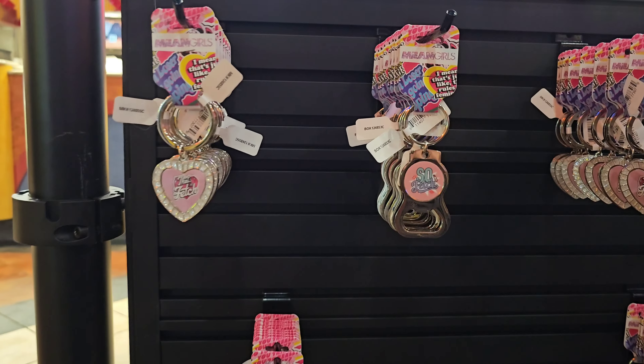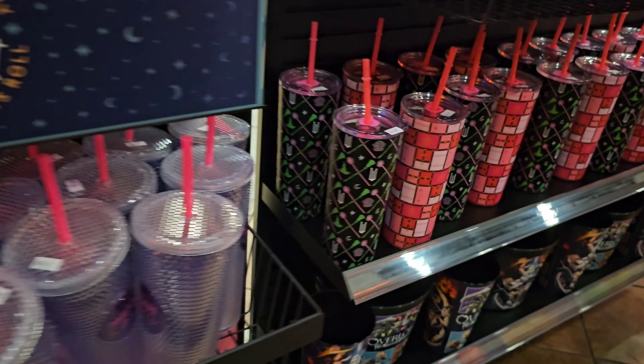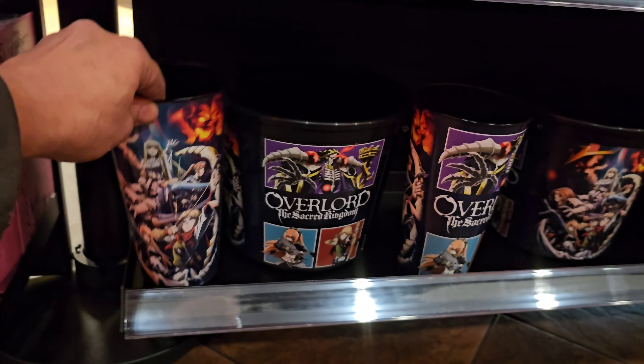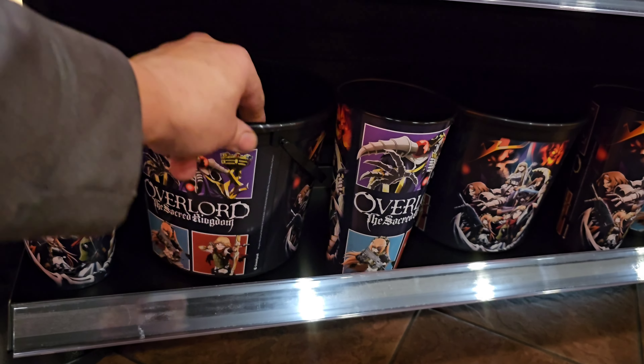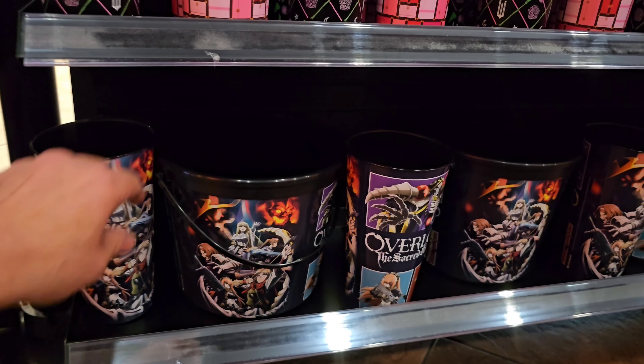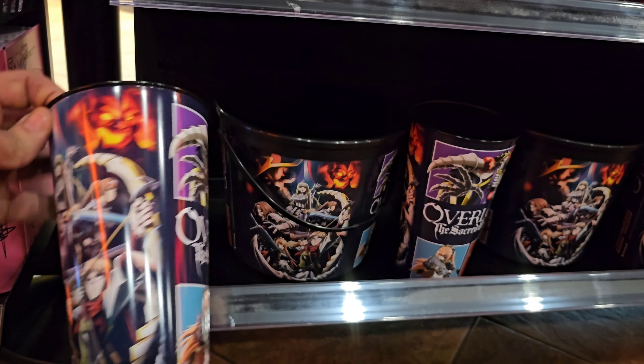And then we have the Krampus — I picked up this cup last week — the Krampus mug, and then a red one. The plate is eight dollars for the plate. And then the snow globes — those are pretty cool. I picked those up; if you haven't seen my video on that, go check that out.